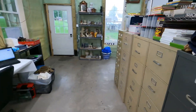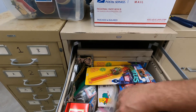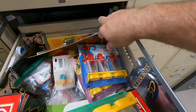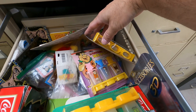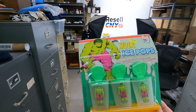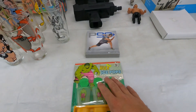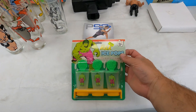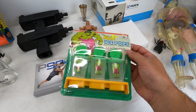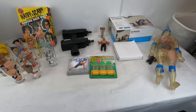We got D-17. You can see we have Spider-Man and Flintstones ice pops there, but the one that sold is this Hulk ice pops — international. We had this before, sold it, then ended up finding another one in one of the totes we got from Dan's. $32 plus shipping. Brand new in the package from 1979. That's a cool one.